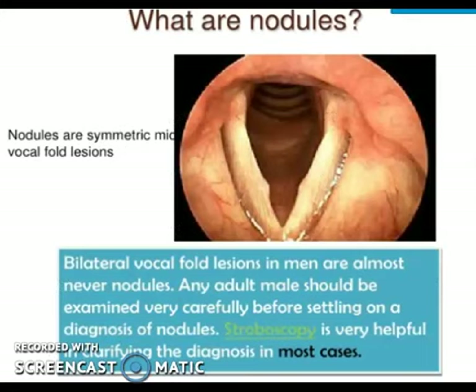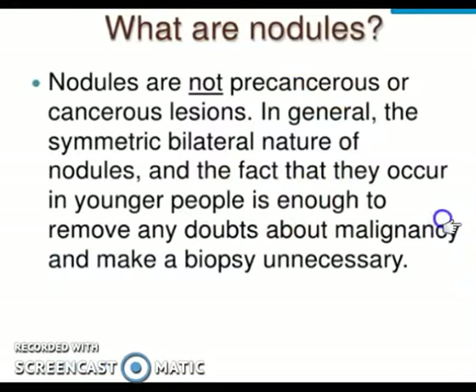On laryngoscopy or stroboscopy, this is how nodules appear. The free margin of the vocal fold should be smooth, but you can see a bulge — it is bilateral, present on both sides. The free margin of the vocal fold presents the vocal nodule. Stroboscopy or laryngoscopy is very useful in confirming the diagnosis.